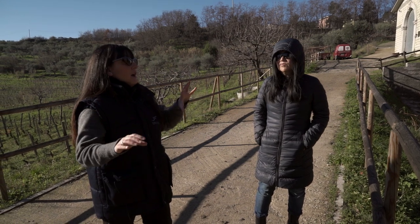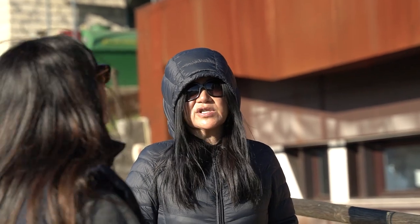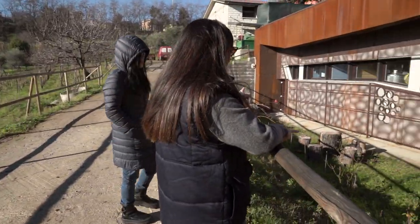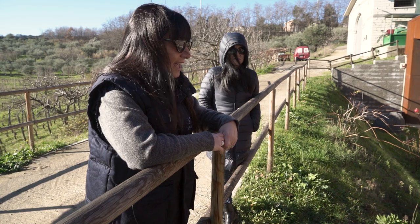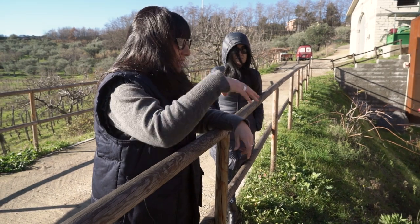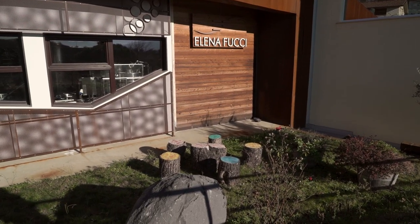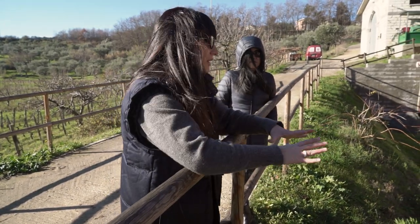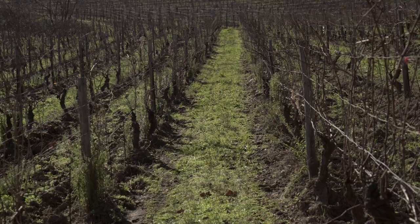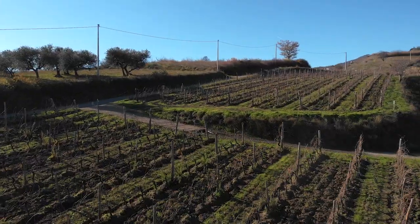These rocks are lava from Vulture, from Monte Vulture. Monte Vulture is an old, extinct volcano. When we excavated the rock for the new building, for the new cellar — wow — this is a big rock of lava and we didn't move it, we built around it.